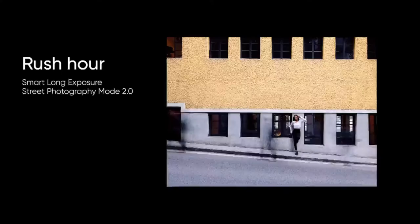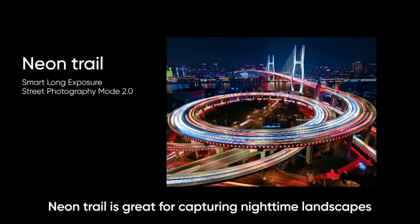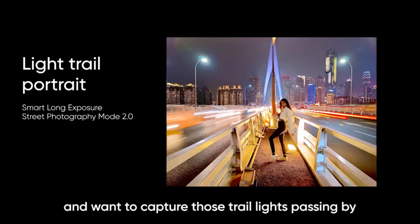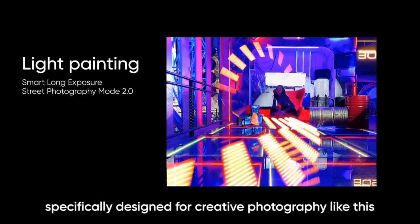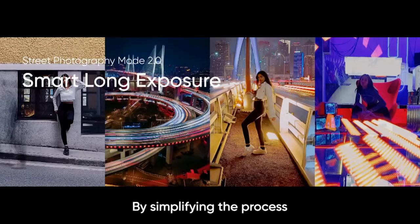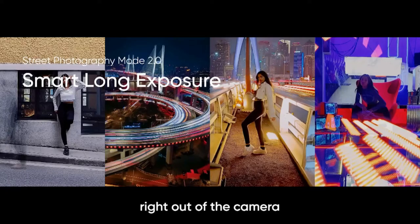Let's take a look at each of them. Rush Hour lets you keep your subject in focus while blurring the passing crowds. Neon Trail is great for capturing nighttime landscapes with passing lights. Light Trail is perfect if you have a subject and want to capture those trail lights passing by. And we have also included a dedicated light painting mode, specifically designed for creative photography. With Smart Long Exposure, you no longer need to worry how to take a shot. By simplifying the process, Night Pro Plus lets you take fantastic shots you will want to share right out of the camera.